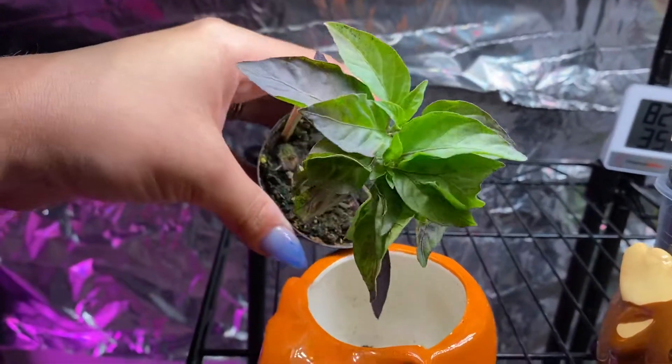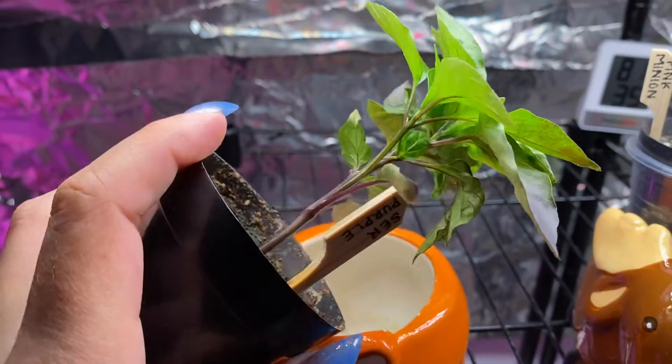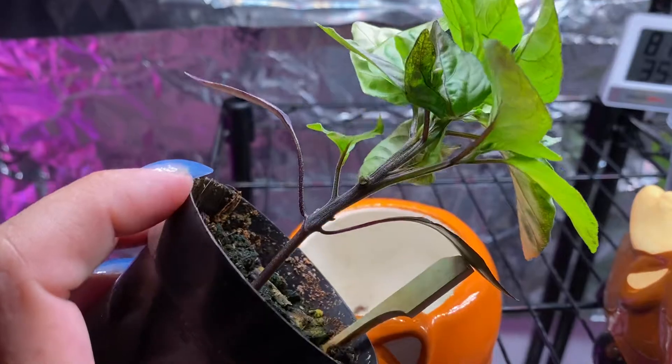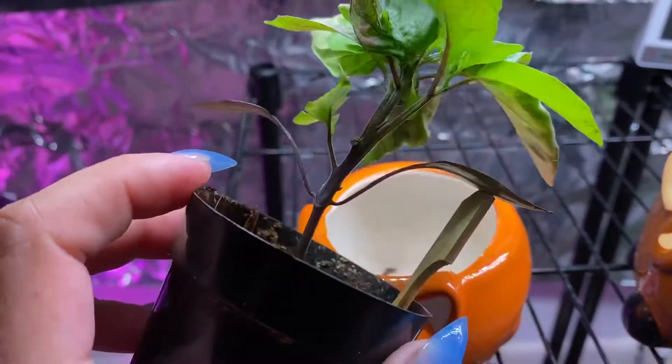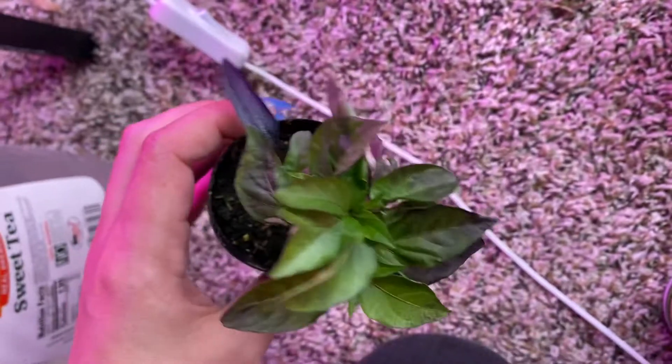It's super dense, still very fasciated. You can see it's got some dark leaves forming, which is cool.